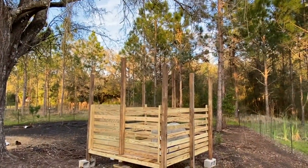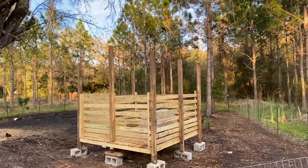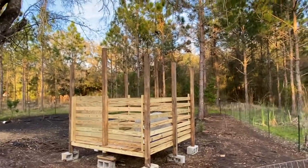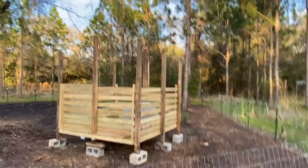Next weekend we're going to come put tin up on it so they'll have more protection from the shade, although with this oak tree being up here they're going to have plenty of shade in the summer anyway.